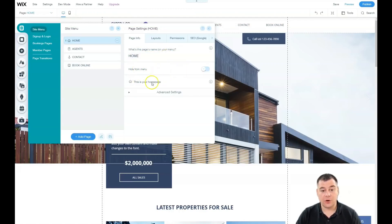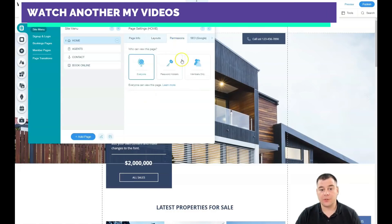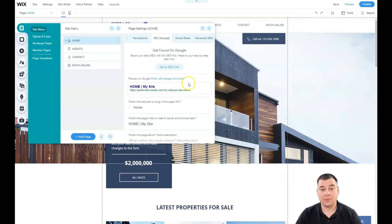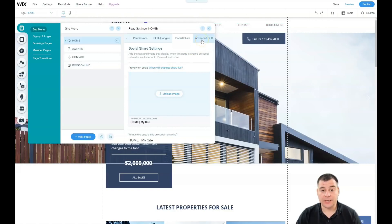In the page settings, you can hide a page from the menu and choose the layout: standard or no header and footer. The no-header option is great for landing pages where you have a big full-screen image or video. Under Permissions, you can restrict separate pages to members only for exclusive content. SEO is very important so your site is visible to search engines. Social Share settings let you upload an image and description for how your page will appear when shared on Facebook or other social media.